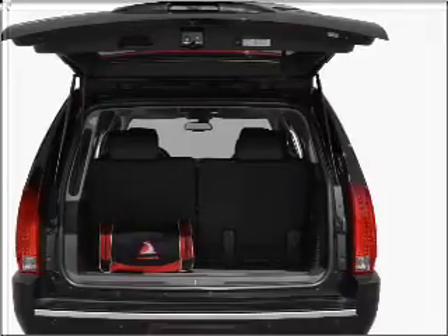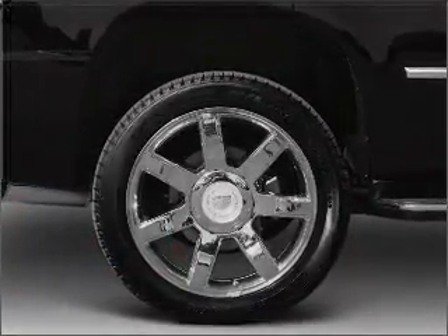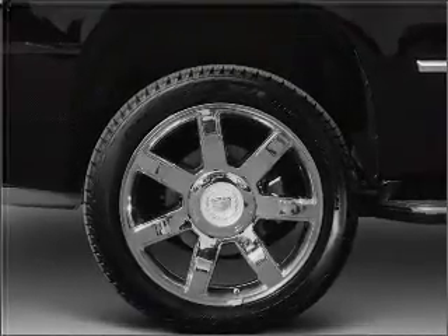Premium wheels give a more luxurious look. Treat yourself to the splendor of a premium sound system. Anti-lock brakes help you bring your vehicle to a safe stop.